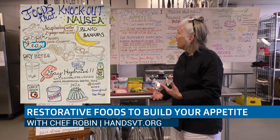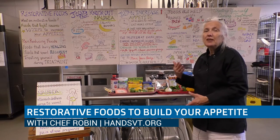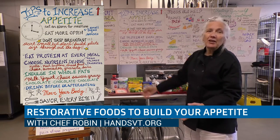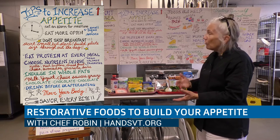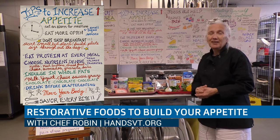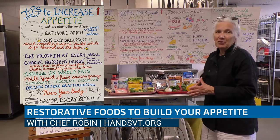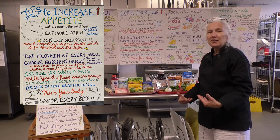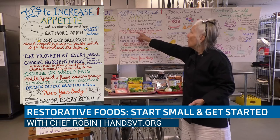Once we've knocked out that nausea and we feel like we're back to wanting to eat, one way to increase our appetite and calorie level is to set an alarm for meal time. You don't have to eat strictly at morning, noon, and dinner — you should eat when you feel hungry. If you don't remember to eat, schedule it on the clock. Go for five to six small meals and snacks a day. If you feel up to it, just eat. Because if you've been ill, your body hasn't been getting nourishment and it's trying to catch up. You want to start small, but get started.